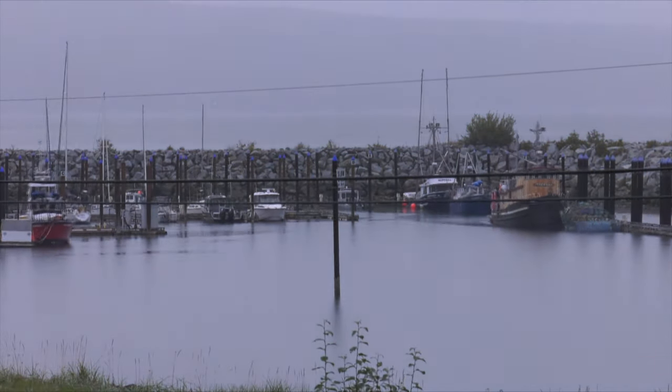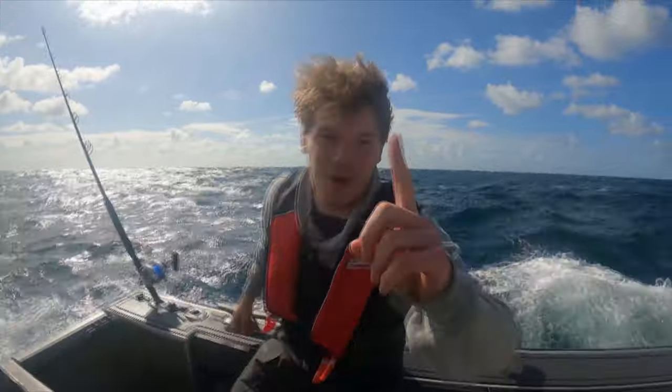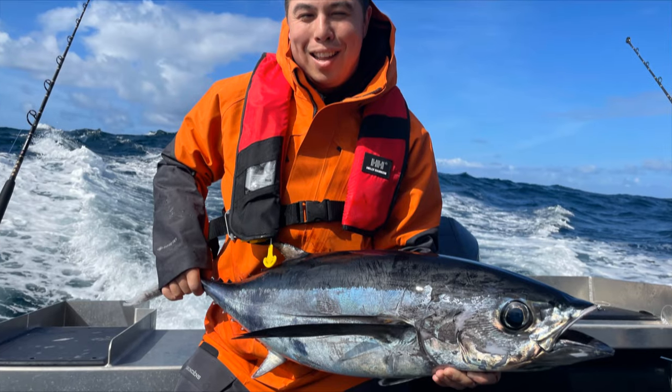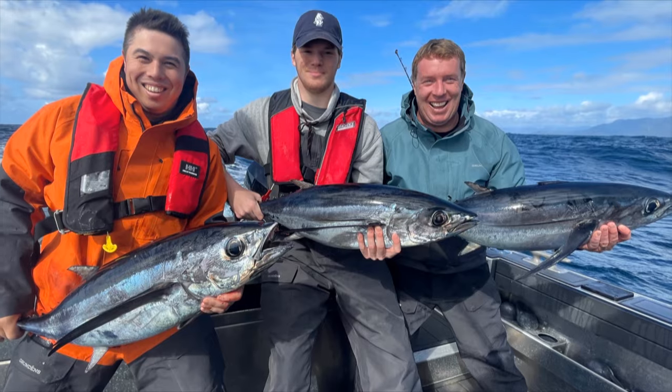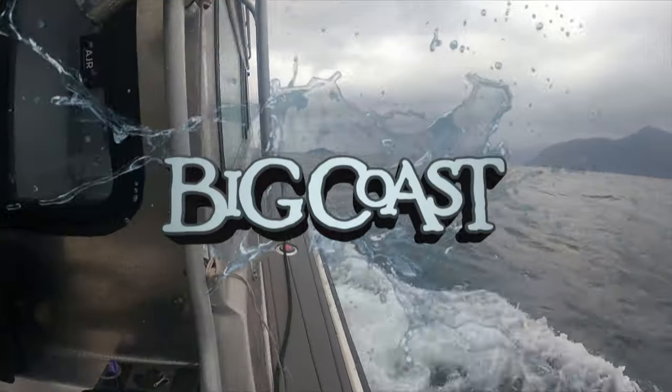Seaside in Sandspit, British Columbia. I'm Tim Milne — we're fishing the first ever Haida Gwaii longfin tuna poke. This is Big Coast. Tuna! Traditional territory of the Haida Nation. Remote, rugged, west coast. Big Coast.